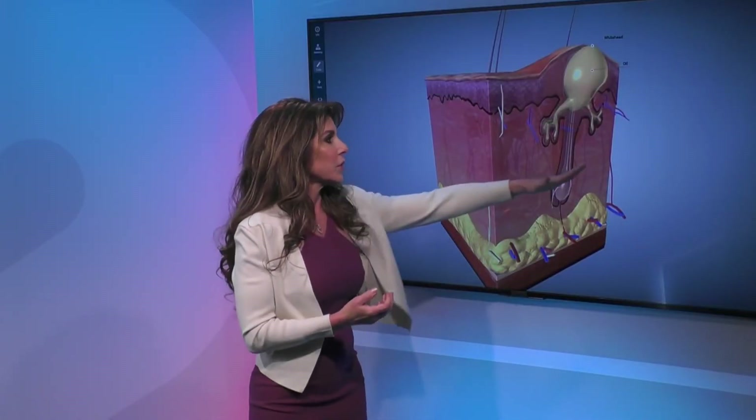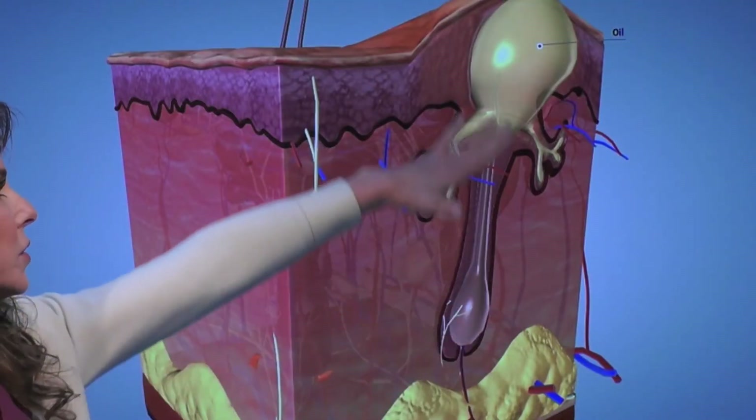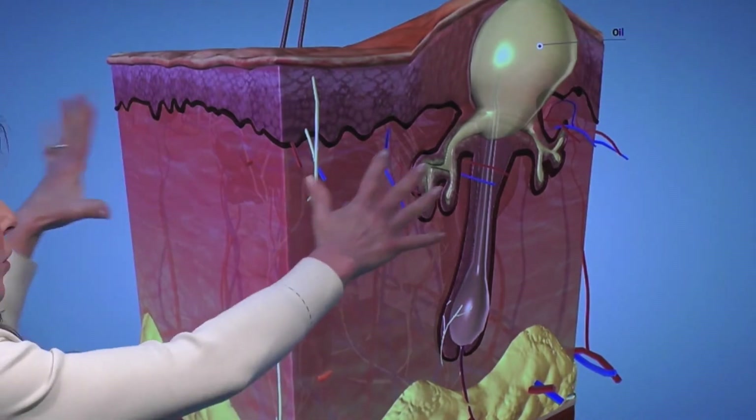Then there are the deeper cystic ones down in this area here that cause a big bulge, and you can get a larger infection like a furuncle or a carbuncle. At that point you definitely need to take some antibiotics and take care of it topically as well.